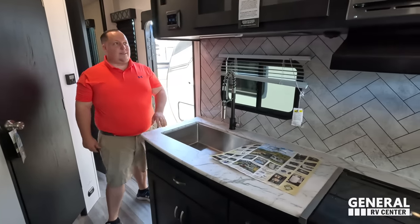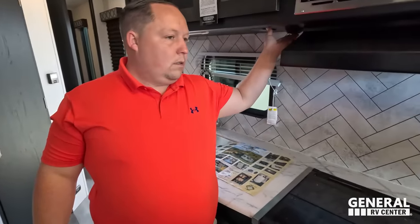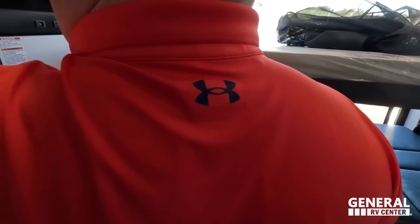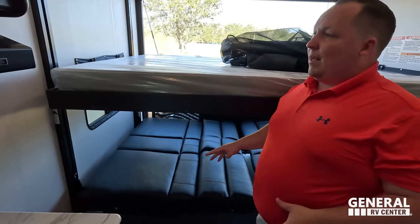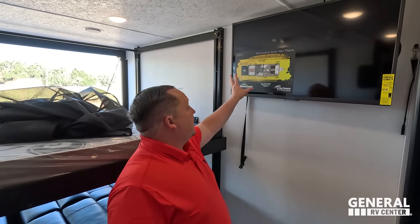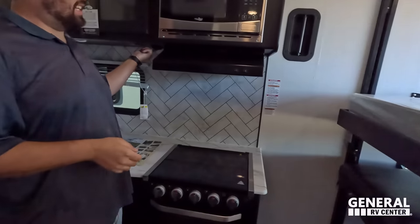All you've got to do is find the button — here it is. Hold this button up and it's going to come all the way up. If you come over here, this is your vent to help keep the fumes out. Right over here is the TV, and it does swivel around.